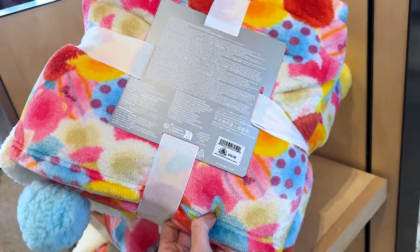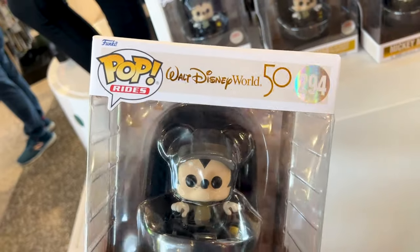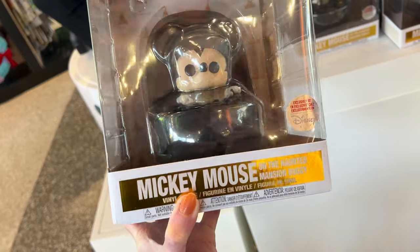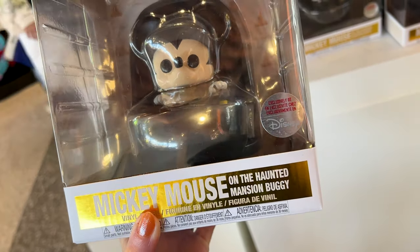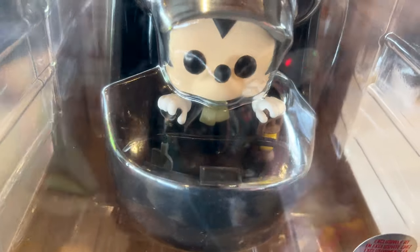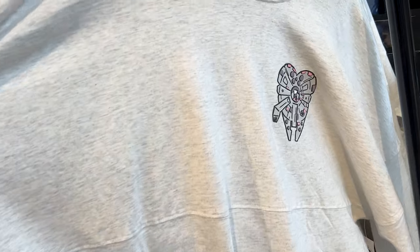For $30 they have a new Funko Pop for the 50th Anniversary — it says Pop Rides Mickey Mouse vinyl figure on the Haunted Mansion buggy, exclusively at Disney. How cute! He has a lantern and a shovel.